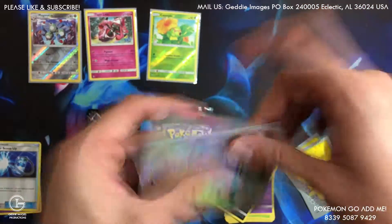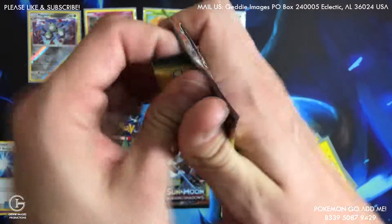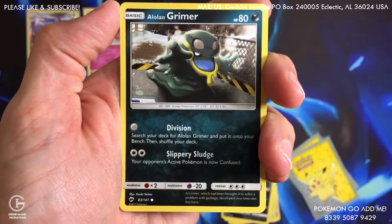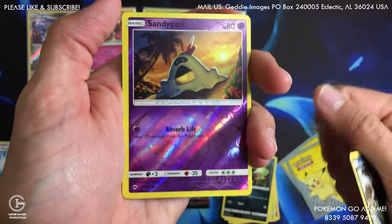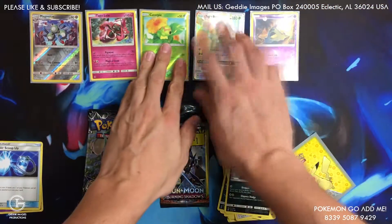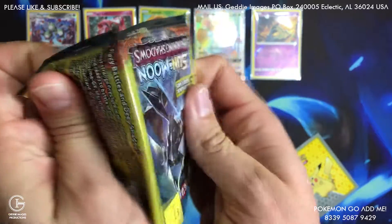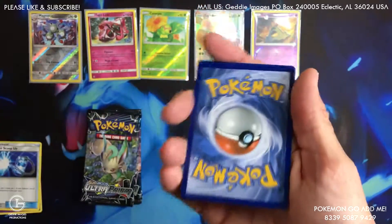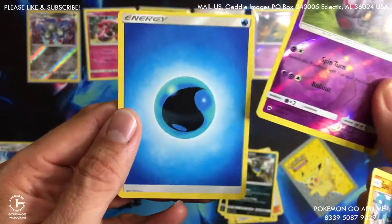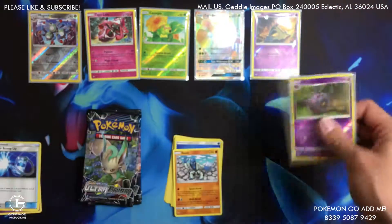Could there be another one hiding in here? I kind of doubt it. Okay, we got a Necrozma. What could be in here? We got an Alolan Grimer and reverse Sandygast common and Sophocles. Last pack — got to be something in here. Burning Shadows. We got a Snorunt and Whirlipede reverse uncommon and a water energy. Not much on Ultra Prism but sort of a big hit on Burning Shadows, guys.